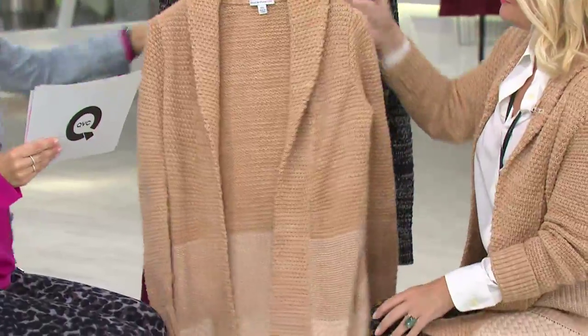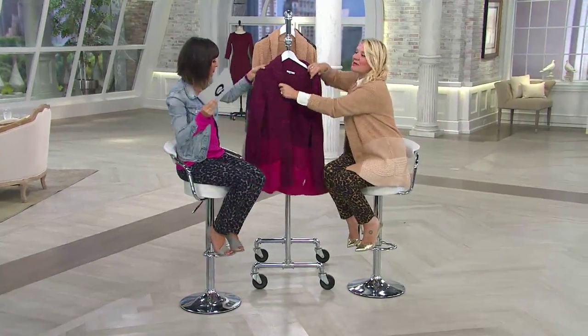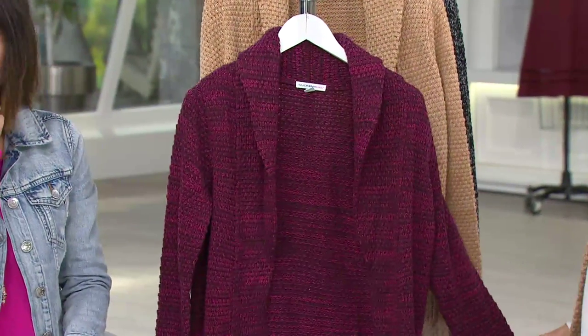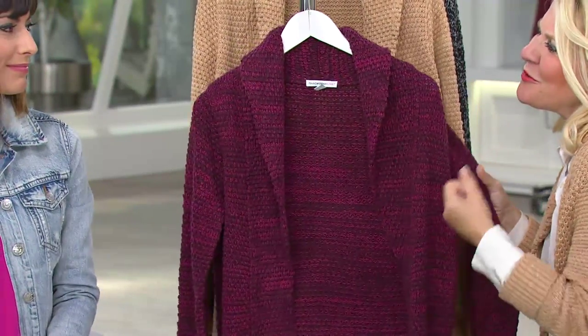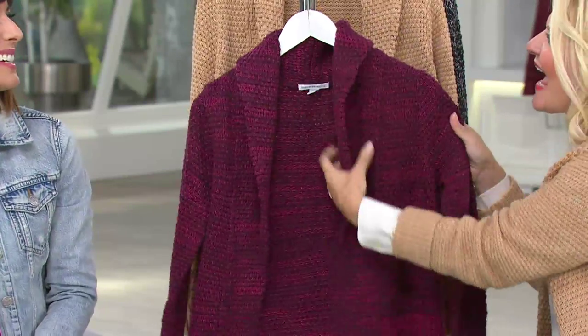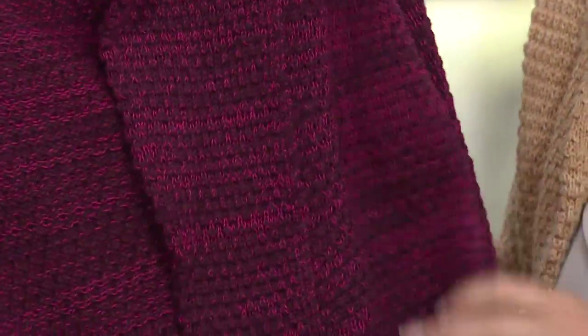Why don't I go ahead and put the burgundy up front. This is really the epitome of Aspen chic. Think about wrapping yourself, enveloping yourself in that luxurious, nubbly, absolutely gorgeous fabric — feels like cashmere. Baby blanket soft, as if it's been hand knitted. In front of a log fire with a mulled wine and a handsome ski instructor.